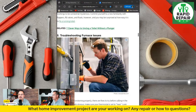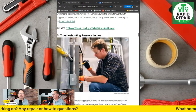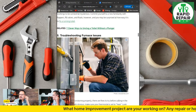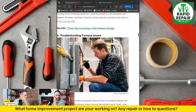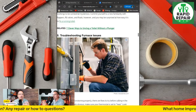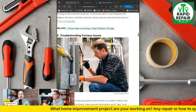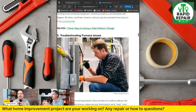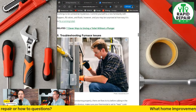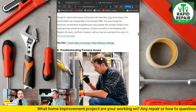Troubleshooting furnace issues — a lot of homeowners are going to feel that's beyond their capability. On a basic gas furnace, a very common defect is the flame sensor. It will corrode and go bad over time and then the furnace just won't operate correctly or will short-circuit. We actually have a video on it. If you know what's wrong you can order the part yourself and save tons of money. But most homeowners aren't going to feel comfortable diagnosing or working on their own furnace, so I think that one is unrealistic for most.